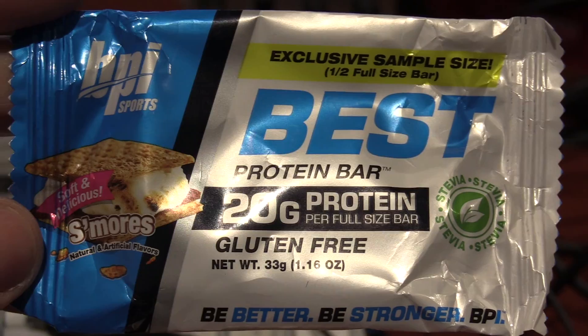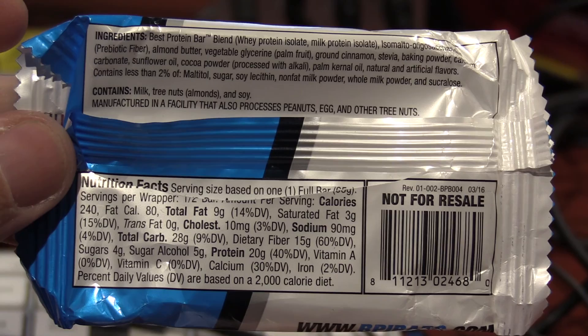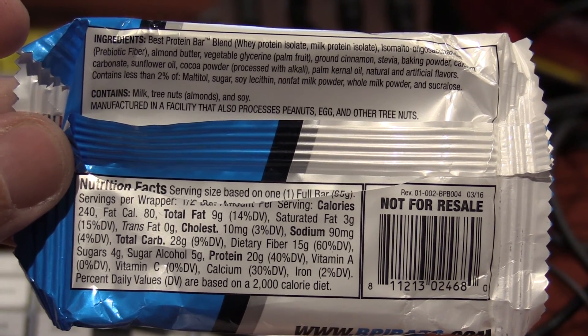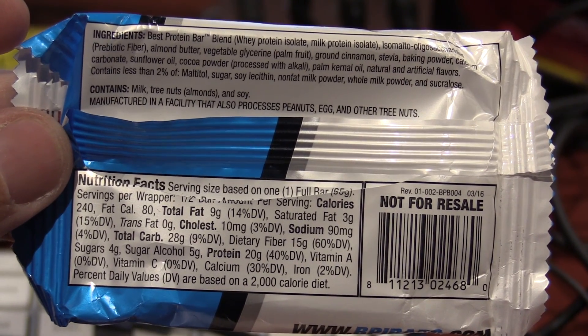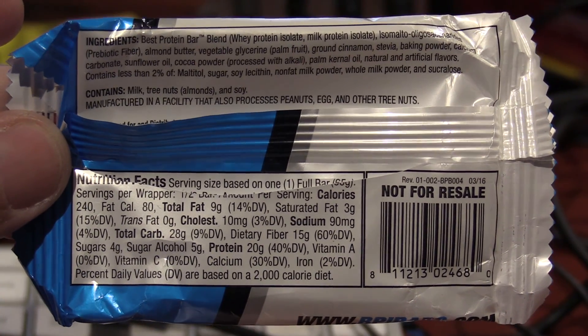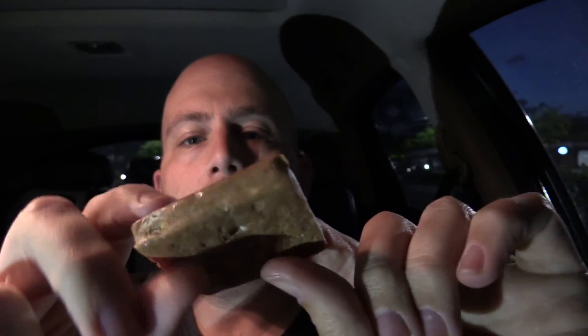Let's go ahead and try the s'mores. The BPI s'mores has the same 20 grams of protein but more calories — 280 total — a little bit more fat at 9 grams, saturated fat 3 grams, 90 milligrams sodium, 28 grams total carbs, and 4 grams of sugar. Very similar to the cookies and cream but a little bit more. Here we go — here's the s'mores.